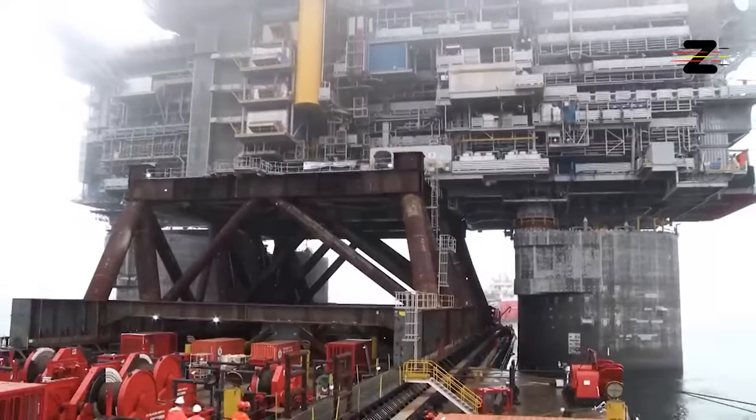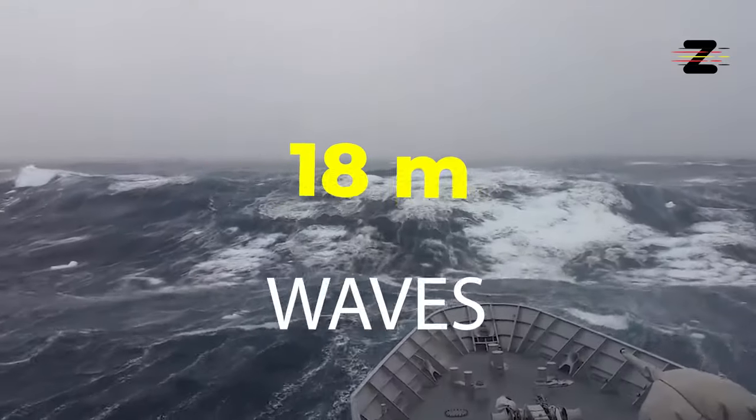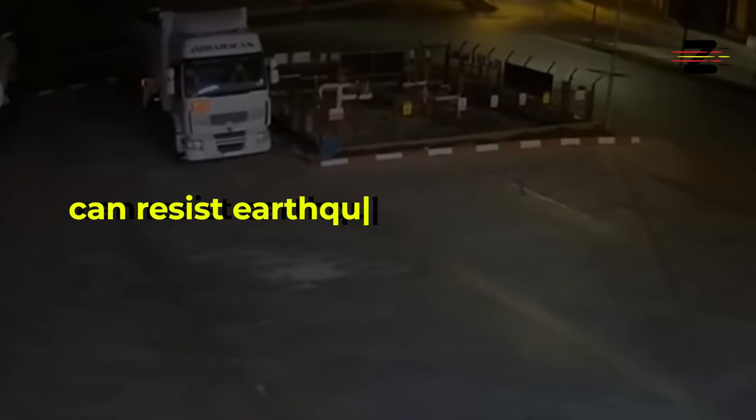Berkut is designed to withstand harsh subarctic environmental conditions, such as temperatures as low as minus 44 degrees Celsius, 18 meter waves, and ice fields up to 2 meters thick. It also has a seismic protection system that can resist earthquakes up to 9 points on the Richter scale.